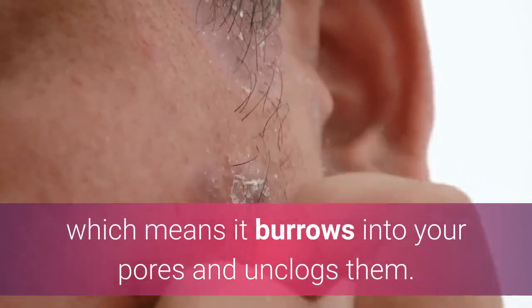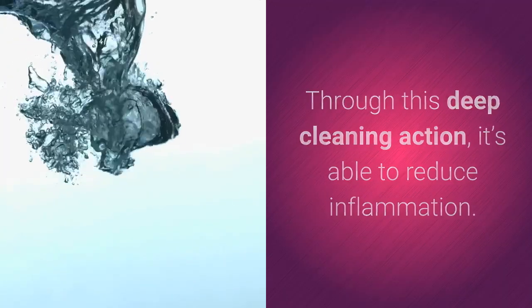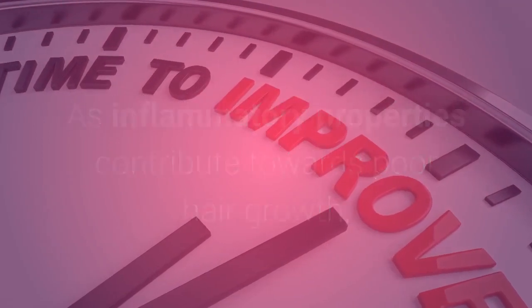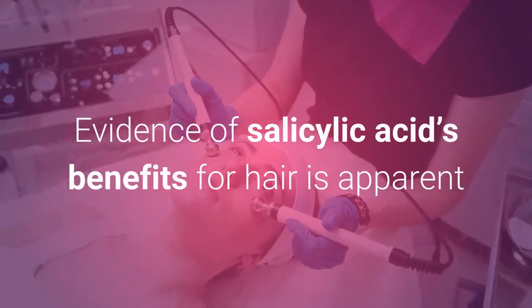Through this deep cleaning action, it's able to reduce inflammation. As inflammatory properties contribute towards poor hair growth, this means it's giving your scalp a helping hand.